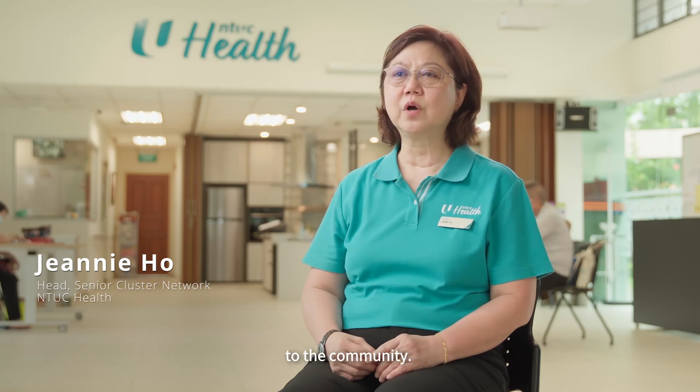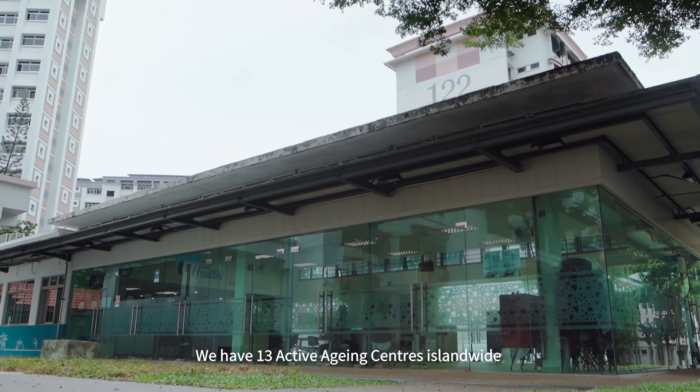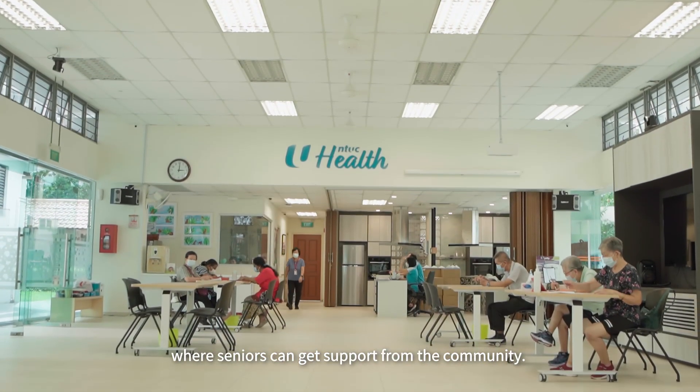NTUC Health provides health and elder care services to the community. We have 13 active ageing centres island-wide where seniors can get support from the community.